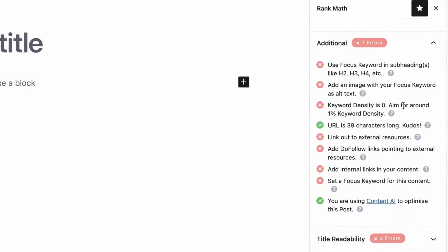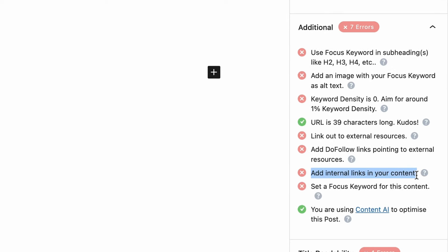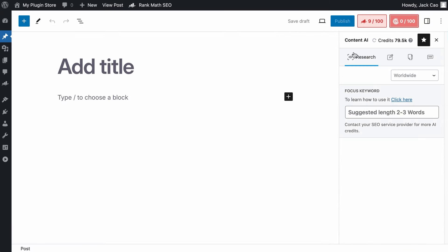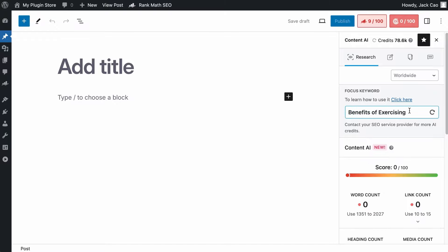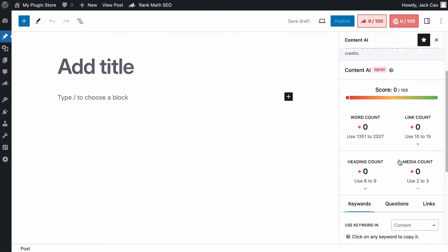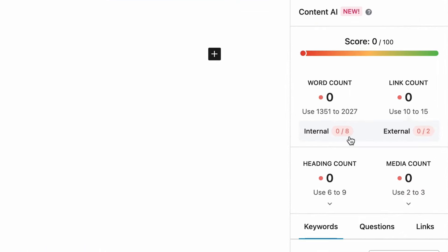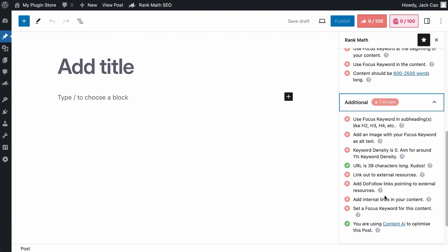In one of our SEO checks, we check if you have added at least one internal link in your article. Take note that this SEO check is synced with our Content AI analysis. For example, this is our Content AI research tool and we are writing a piece of article about the benefits of exercising. Hit Research and Content AI will scrape and analyze all the articles ranking for this keyword and provide you with smart suggestions to optimize your page — over here it is suggesting that we should have 8 internal links. If Content AI does not recommend any internal links, which is rarely the case, then this SEO check will be hidden.